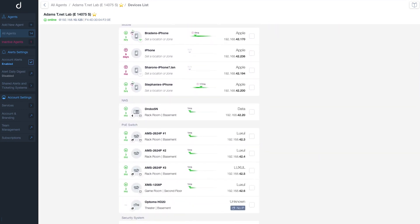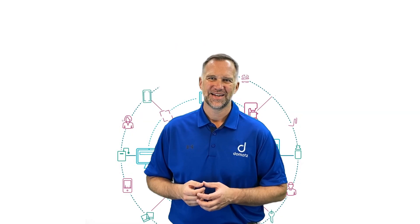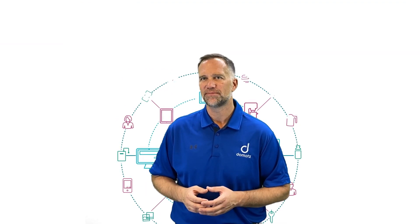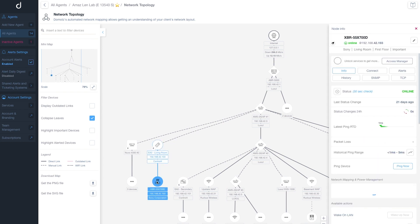Domotes is fast to deploy and automatically starts discovering all the assets associated with the network. It classifies these devices better than any other tool or service on the market. It maps the network so you get a proper assessment of how the network is configured.